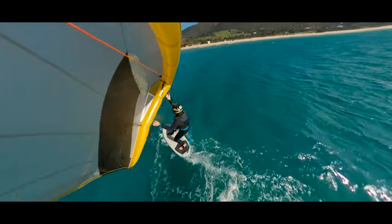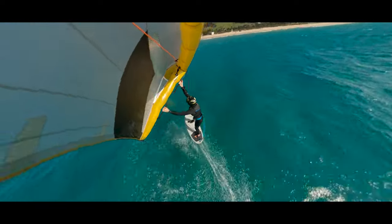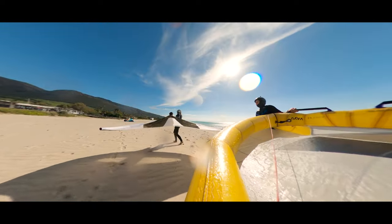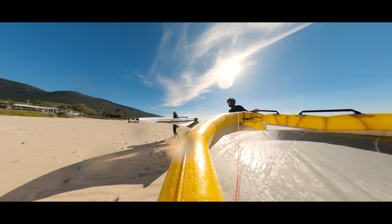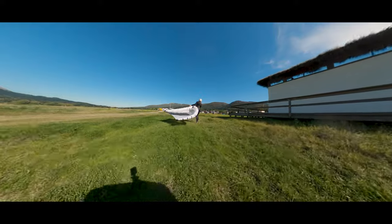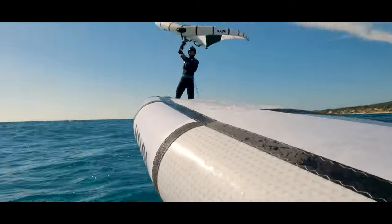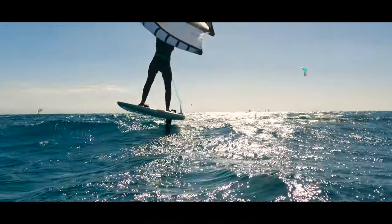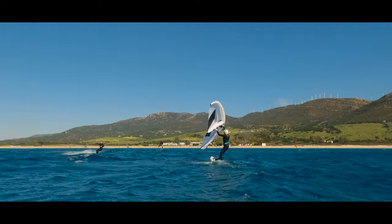Unfortunately, we don't have a height measure, but this can change quickly. We still decided to go out again and get the 3.0 wings. Changing the wings was on the one hand a good decision because the gusts were brutally strong, but on the other hand the wind holes were incredibly difficult to handle with the small material.